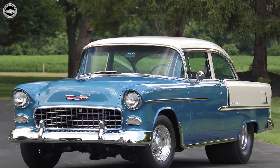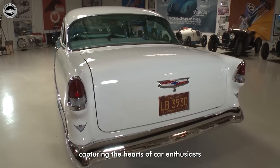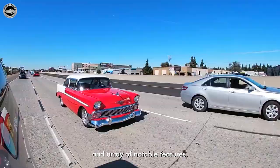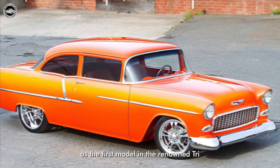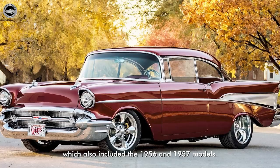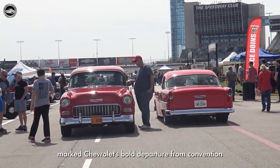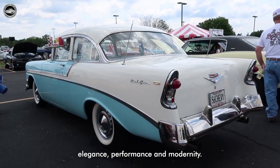This iconic vehicle emerged as a symbol of American automotive ingenuity, capturing the hearts of car enthusiasts with its innovative design, impressive horsepower, and array of notable features. The 1955 Chevrolet holds a special place in automotive history as the first model in the renowned Tri-5 series, which also included the 1956 and 1957 models. This series marked Chevrolet's bold departure from conventional designs, embracing a fresh approach that showcased elegance, performance, and modernity.